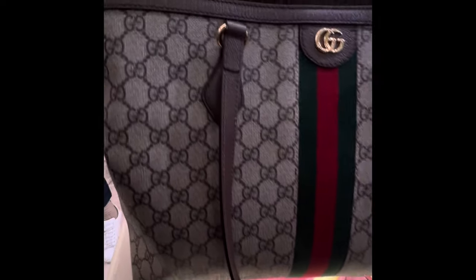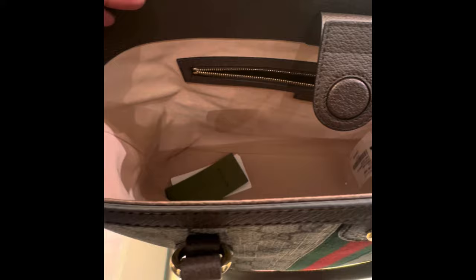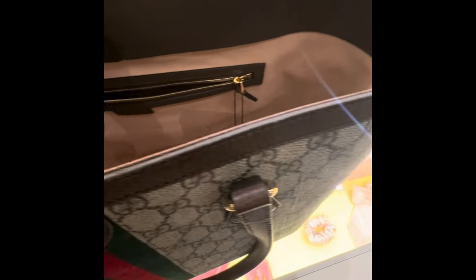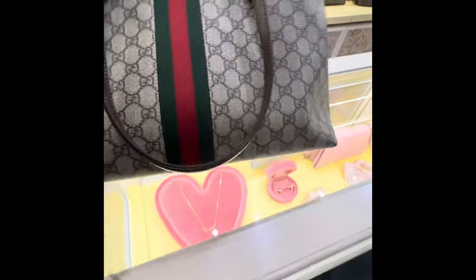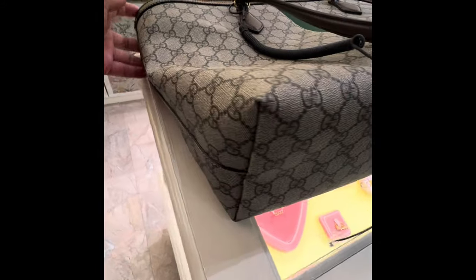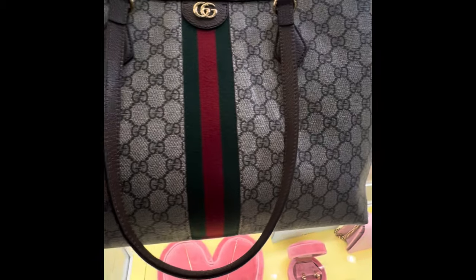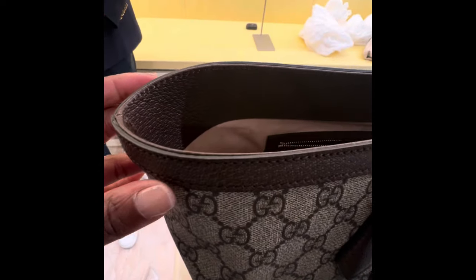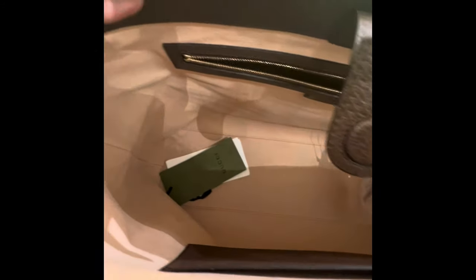The first tote I'd like to talk about is the Ophidia from Gucci — it's the cheapest; I'm going to work my way up price-wise. It's priced at £1,250. I'll use pound sterling for all the bags, with the exception of Joseph Duclos which I'll quote in euros as it's a French-based brand. The Ophidia is a coated canvas tote with a fabric lining on the inside and leather trimming around the edges and handles.